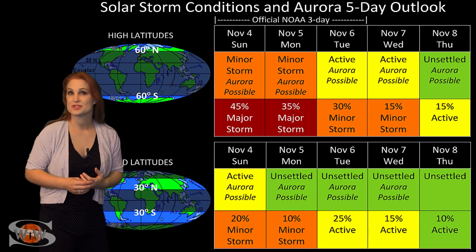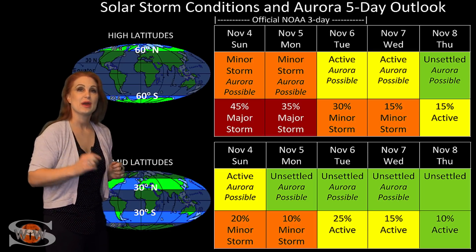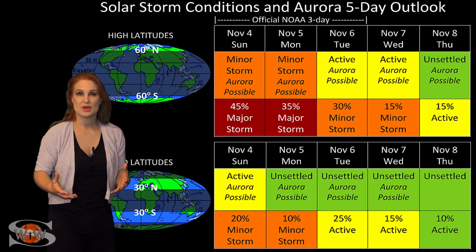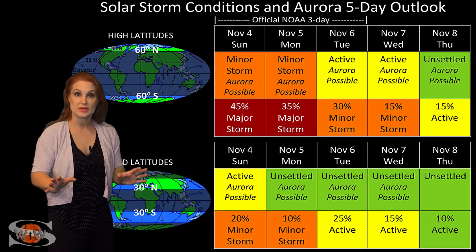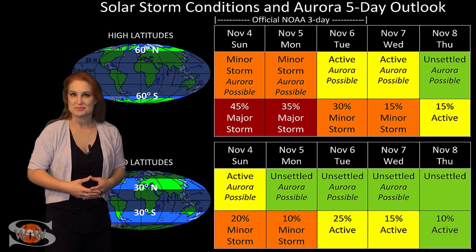Aurora photographers, be sure to keep your batteries charged because solar storms are coming fewer and further between. Amateur radio operators, it's going to be a little bit of an issue for you on Earth's night side over the next few days, but then things should quiet down reasonably quickly and you should be able to get back to doing some DX.